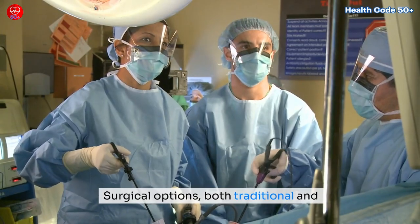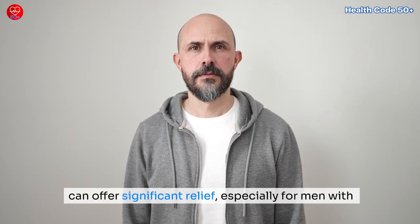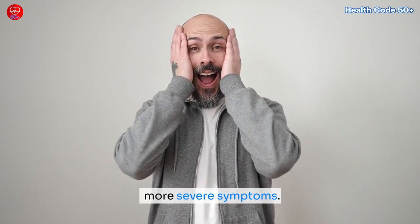Surgical options — both traditional and minimally invasive — can offer significant relief, especially for men with more severe symptoms.